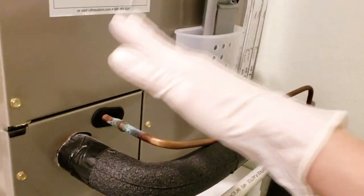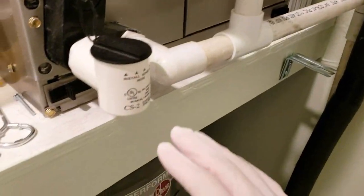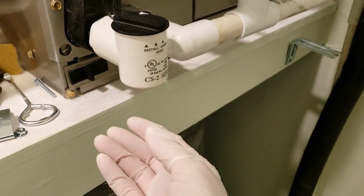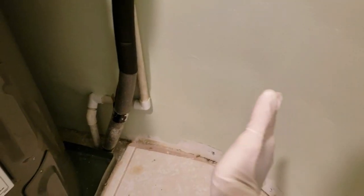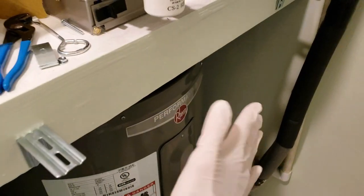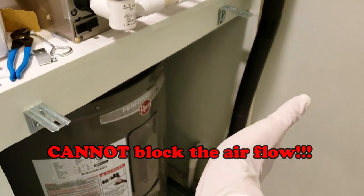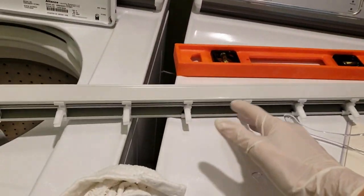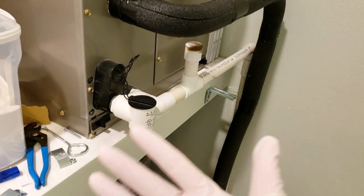This AC unit is a bottom-filter unit — you remove these clips on both sides to change the filter, and all the air is sucked up from the bottom into the AC unit. So I can't cover the water heater with something solid because air has to flow. My plan is to install vertical blinds and leave them slightly open to still allow air circulation.